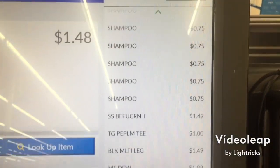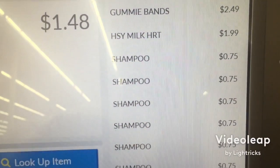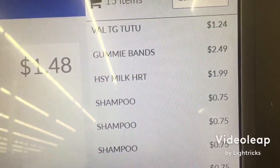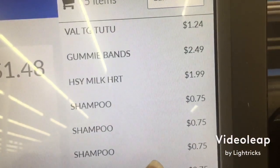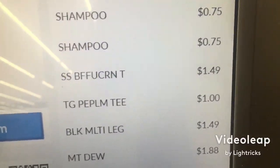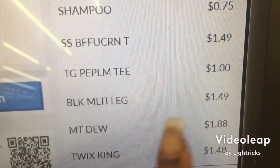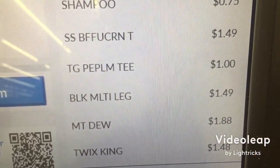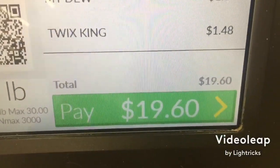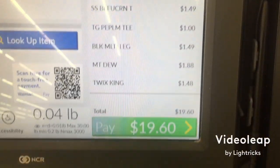Okay friends, this is my total — this video is pretty quick. I got the Harris shampoo for $0.75, the Valentine's Day skirt for $1.99, Valentine's Day gummies for $2.49, and two Valentine's Day items for $1.24. Then I got another clearance Valentine's Day shirt for $1.49, a $1 shirt, and some $1 Valentine's Day leggings for $1.49. Take off the Mountain Dew and the Twix, and my total was like $14 something before tax.